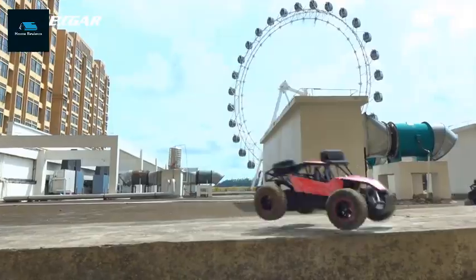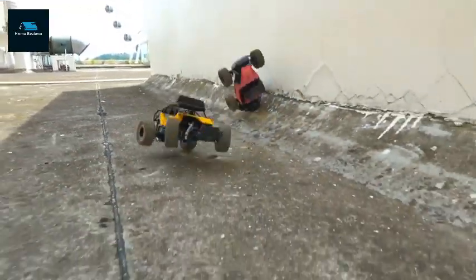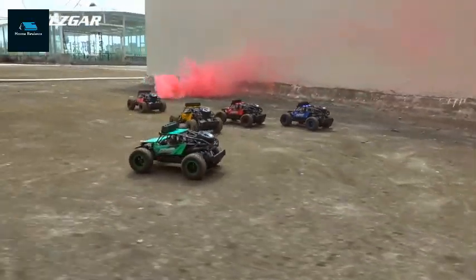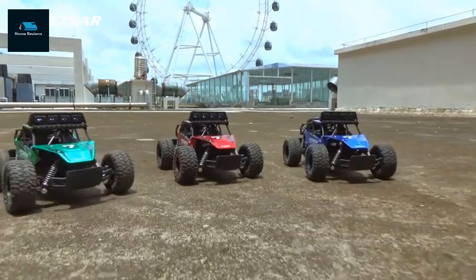Specifications: Lights, made using durable material, convenient and safe, non-jamming performance, 1/14 scale. Pros: great safety features, easy to use, affordable.